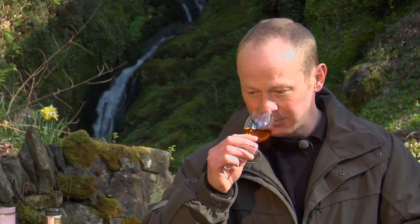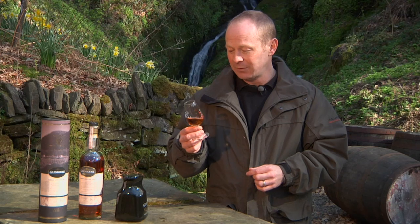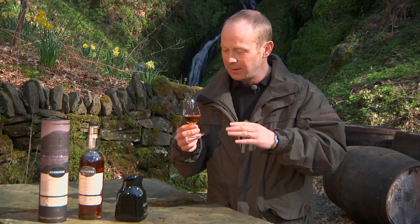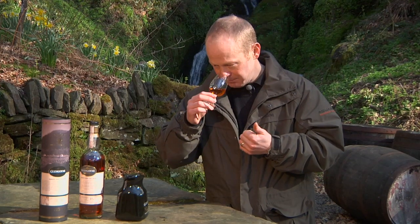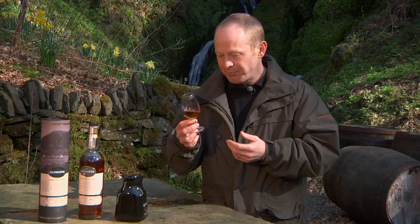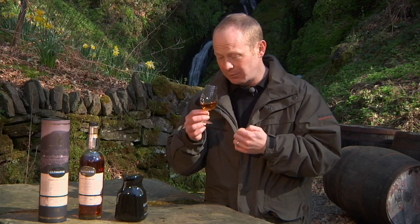When you nose it, it's quite a complex whisky. You're still getting the Glengoyne softness — the green apples associated with the new make — but those green apples have kind of moved toward a red apple. There's obviously an influence from the Shiraz, but it isn't a strong influence. You're getting rose, red roses coming through there as well. There's a bit of spice coming through, and not a lot of sweetness, which is a surprise.